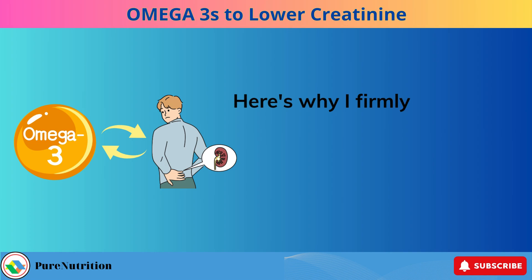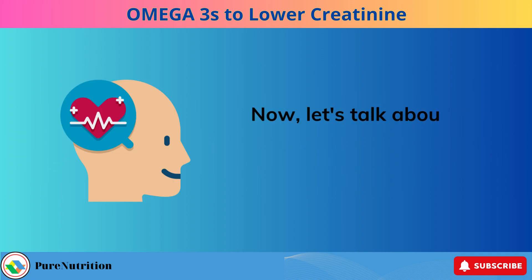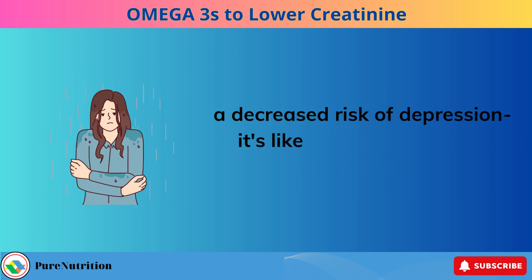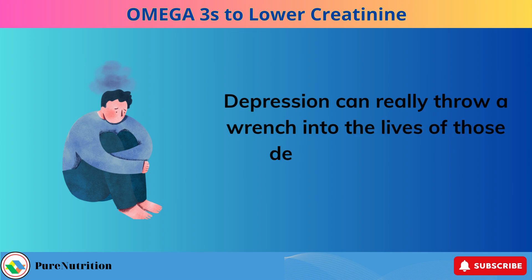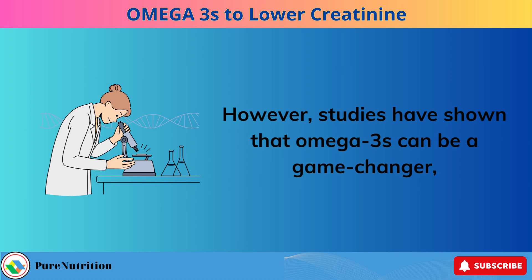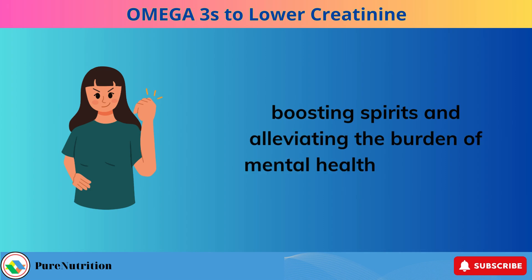Here's why I firmly believe in the power of omega-3s for individuals grappling with kidney disease. Let's talk about the benefits. Improved mental health and a decreased risk of depression — it's like a beam of sunlight piercing through the clouds. Depression can really throw a wrench into the lives of those dealing with chronic conditions. Studies have shown that omega-3s can be a game-changer, boosting spirits and alleviating the burden of mental health challenges.